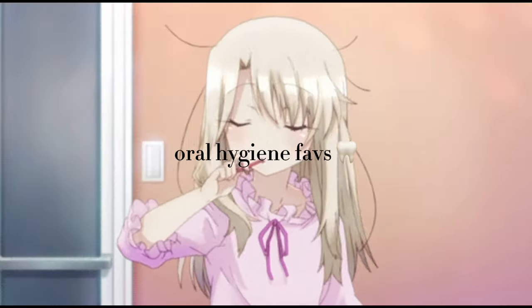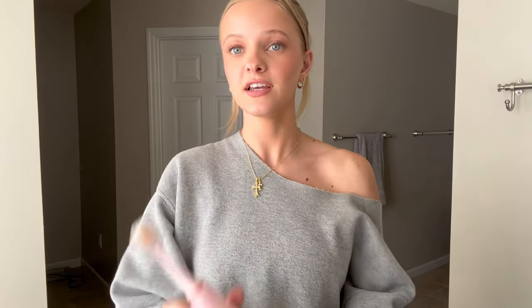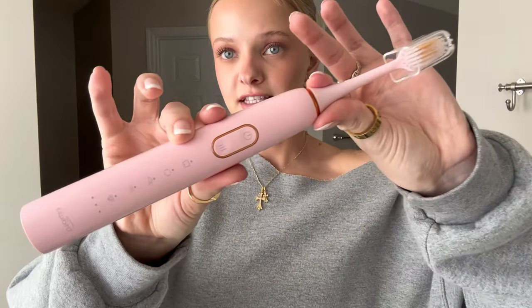Our first stop is going to be oral hygiene. This is the toothbrush that I use — it's the Kiwi Bird electric toothbrush in baby pink. If you guys know me and have been watching my channel, you know I'm obsessed with baby pink. Just look at my water bottle, look at my room — I love aesthetic, nice things that are also practical. This toothbrush has so many different functions, as you can see from all the different buttons.